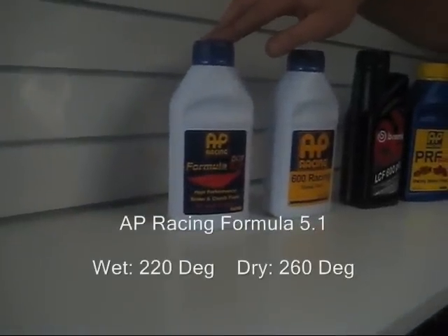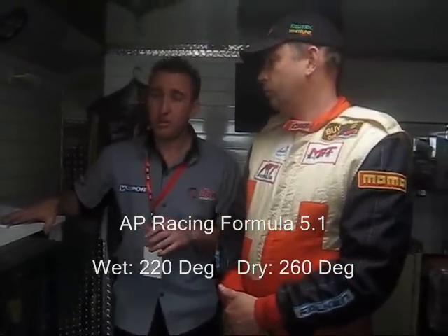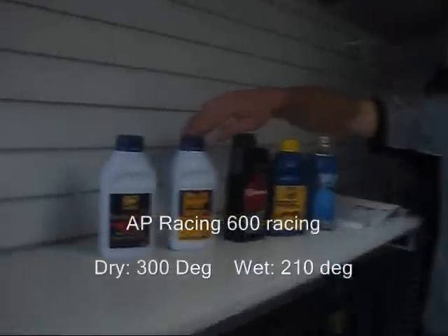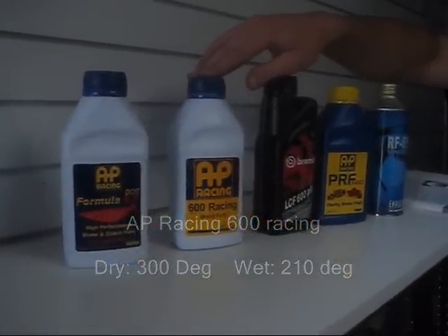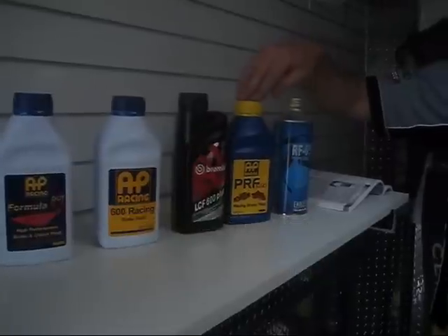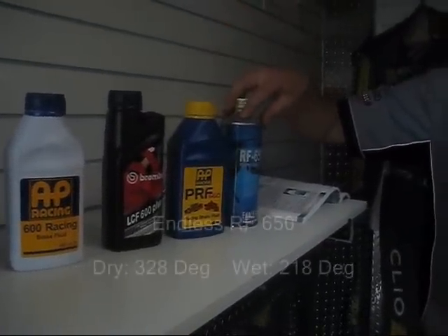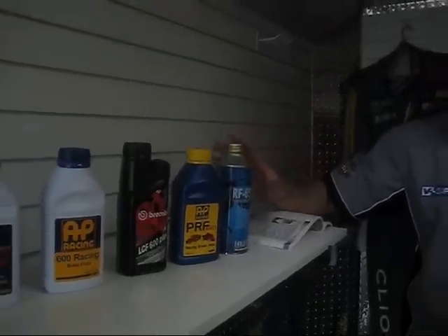You can start with something like this one that has a wet boiling point of 220 degrees and a dry boiling point of 260 degrees — suitable for someone doing spirited driving and light track work. Next up you can step to one with a dry boiling point of 300 degrees, then the Brembo at 319, another AP at 320, and the Endless fluid is higher again.